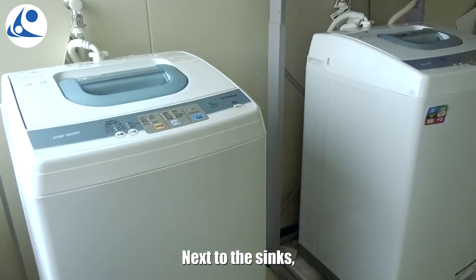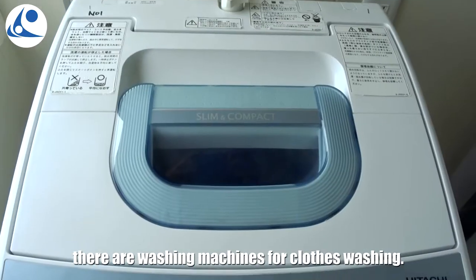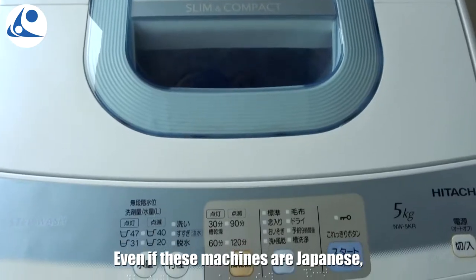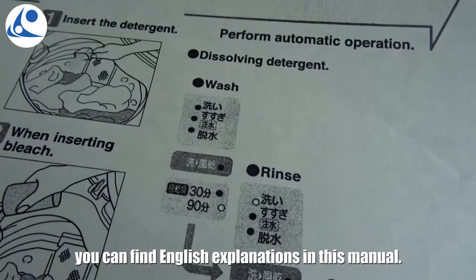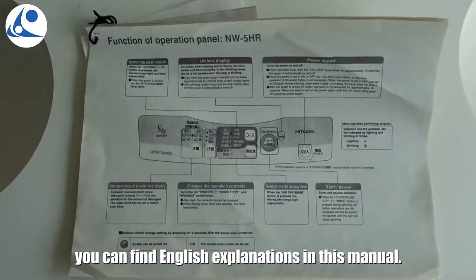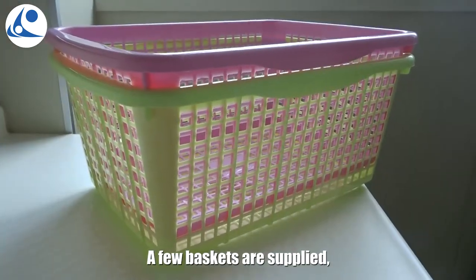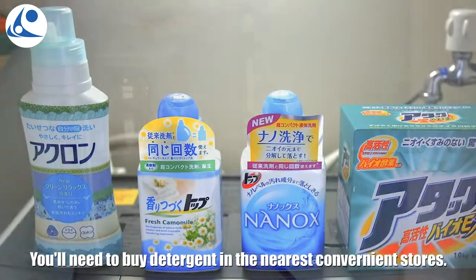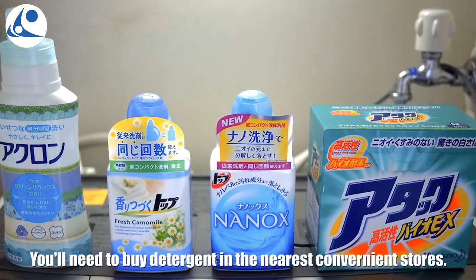Washing machines. Next to the sinks, there are washing machines for clothes washing, and there is a tumble dryer too. Even if these machines are Japanese, you can find English explanations in the manual. A few baskets are supplied to let you bring your washed clothes to your room. You will just need to buy detergent in the nearest convenience stores.